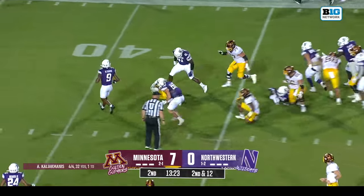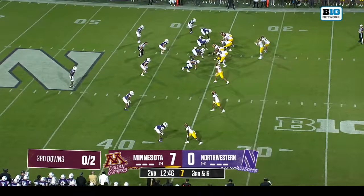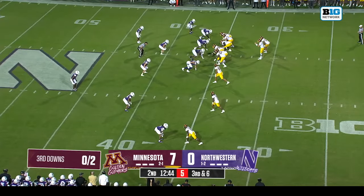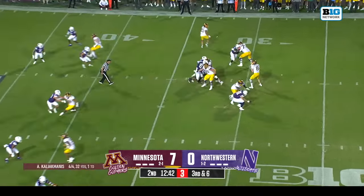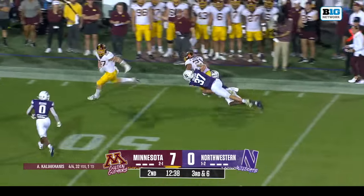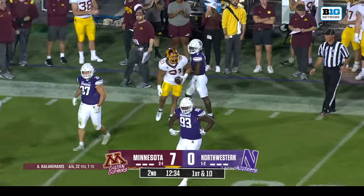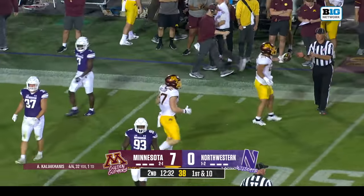Taylor is tripped up — another pickup of six, dealing with a third and six situation. Caliak Manis again with some time to throw, and an incomplete — first down pickup. Bryce Williams handing it to the Gophers — plus 15 on that play.